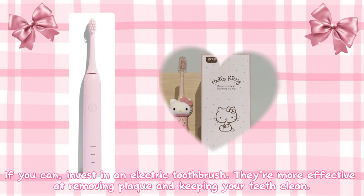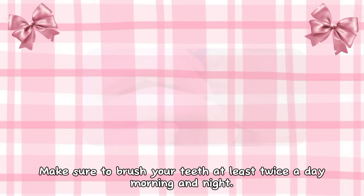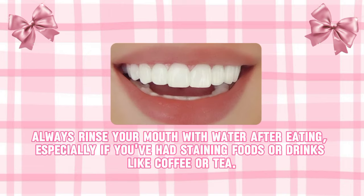If you can, invest in an electric toothbrush — they are more effective and keep your teeth clean. And obviously, make sure to brush your teeth at least twice a day, morning and night. Always rinse your mouth with water after eating, especially if you've had staining foods or drinks like coffee or tea.